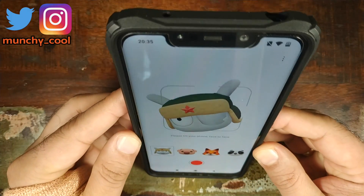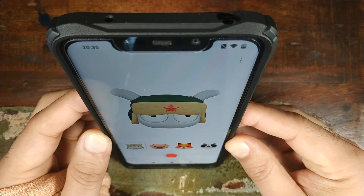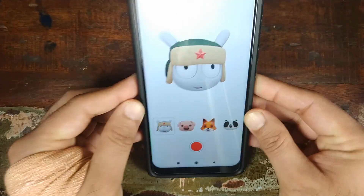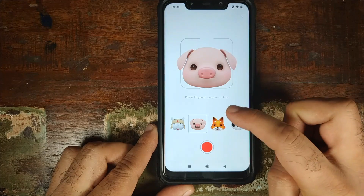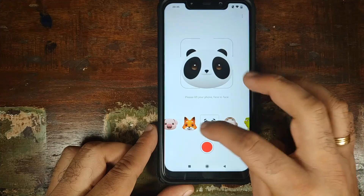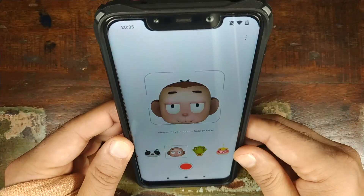Let me go ahead and give that a try. I'll hold my phone and squat down a little bit. And there, as you can see, that message and the square box just disappeared. This is how it works. These are your multiple options: the pig face, the cat face, the collar bear face, the monkey face — and the tracking is pretty good.